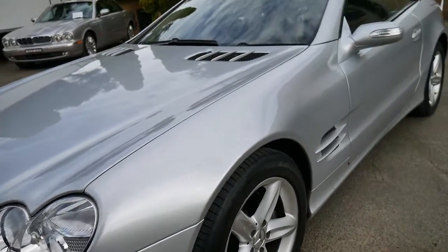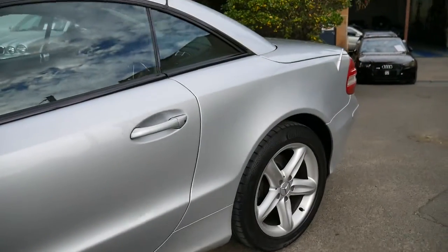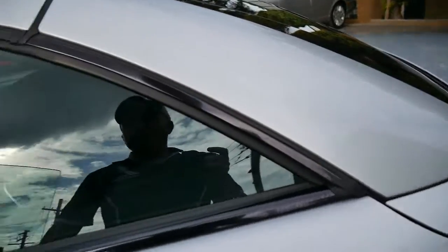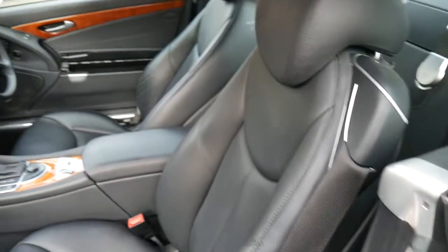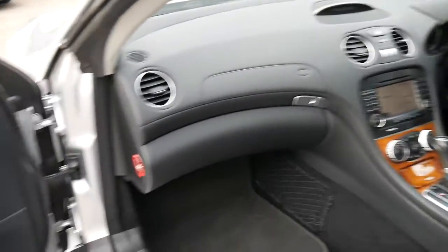Everything about it is genuine and original. It has an electric hard top with a heated rear glass, the five spoke alloy wheels with the continental tyres are in good condition — there's no big scuff marks on the alloys. It has the wider screen factory navigator, Bluetooth, wood grain interior, and ladies and gentlemen, this is a gorgeous car to drive.